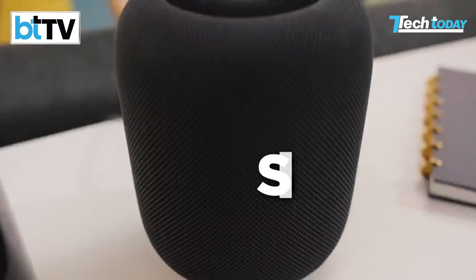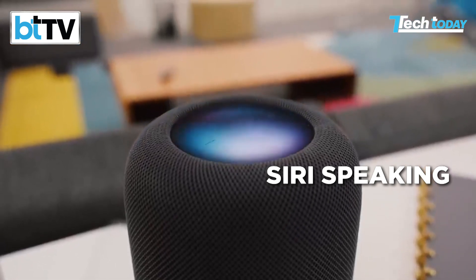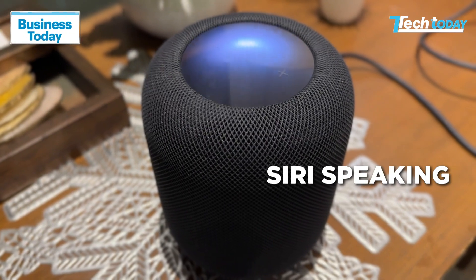It is smart, but there's a catch — which I'll explain later. The smart bit I must explain right now. Hey Siri, what's the temperature outside? — It's about 30 degrees outside. I'm shooting this in Mumbai. But what's it like inside the Tech Today Studio where we are in regulated conditions? Hey Siri, what's the temperature inside the room? — It's 26.2 degrees Celsius.